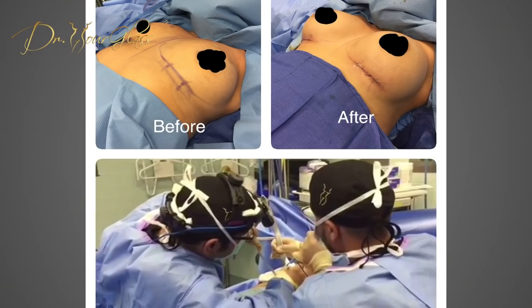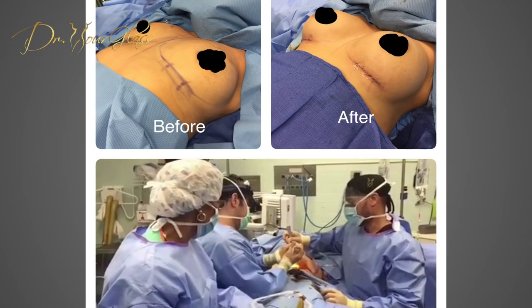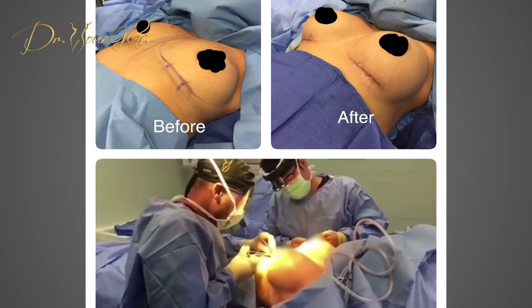This ambulatory intervention has the advantage of allowing patients to resume their daily activities after about 48 hours of rest. What are the interventions that require a general anesthetic? Normally, a cosmetic breast surgery is performed under general anesthesia, which can take 1 to 4 hours depending on the complexity of the procedure.